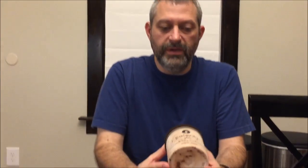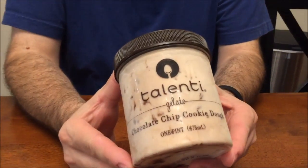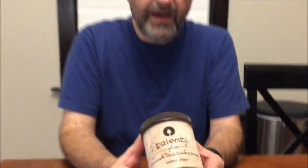Hey guys, tonight I'm going to try this Talenti. I'm pretty sure this is a new one. This is a chocolate chip cookie dough and we bought this at $2.99 at Meijer, and I wanted to thank William for recommending this. He said these were out. Appreciate it.